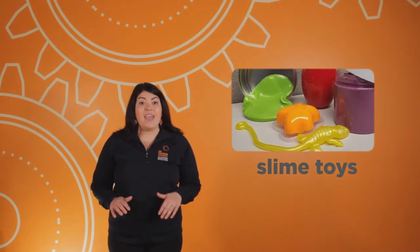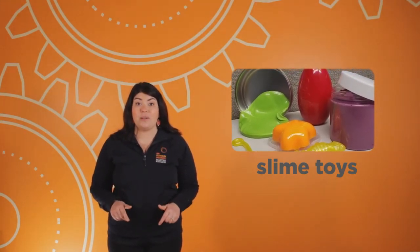Now you're ready for the problem our team is researching. Our team works for a company that makes toys, and they want us to develop a new slime toy. They asked us to research stretchy materials and give them suggestions for the best formulas to make the different types of toys. Let's take a look at some different examples of slime toys and make some observations about how they look, feel, and behave.